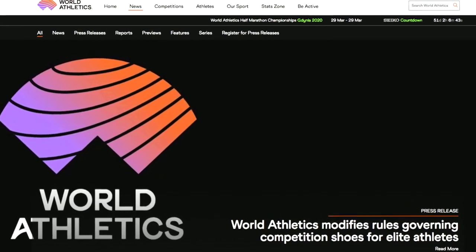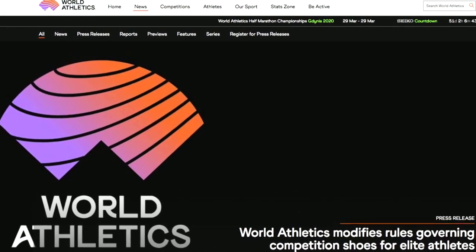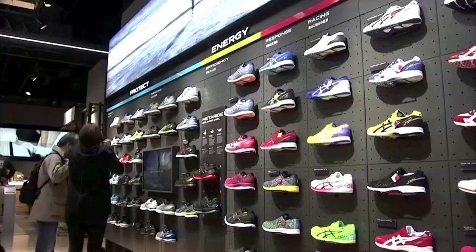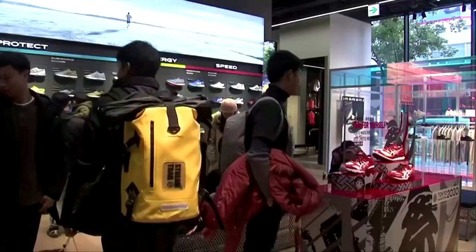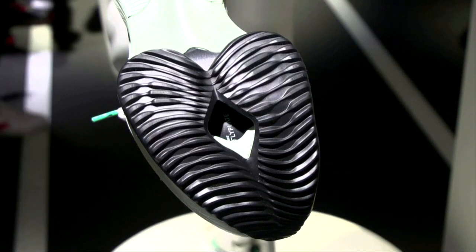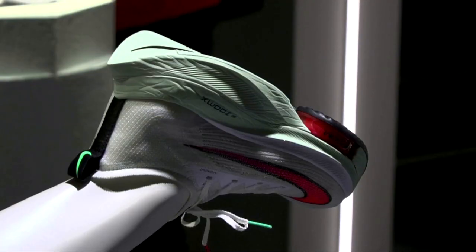The new rules for running shoes, as laid out by World Athletics, state they must have soles no thicker than 40 millimeters and not contain more than one rigid embedded carbon fiber plate. Nike's just-unveiled AlphaFly has a sole thickness of 39.5 millimeters and one carbon plate.